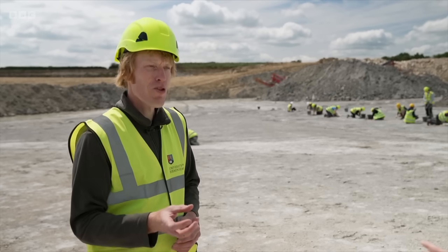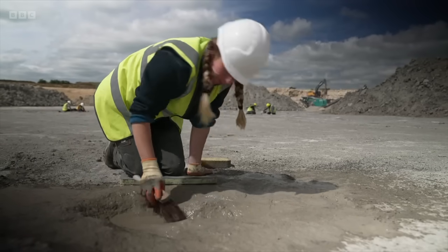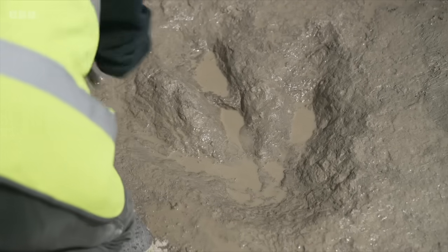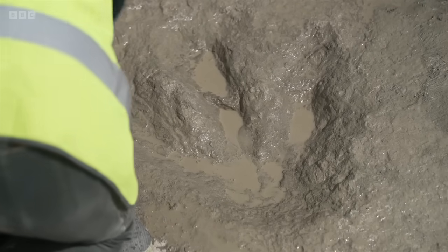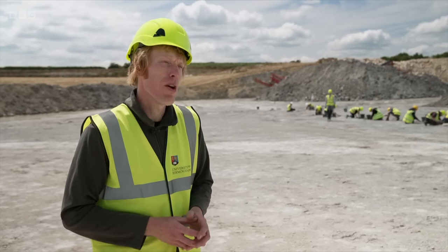The really lovely thing about a dinosaur footprint — particularly if you have a trackway — is that it is a snapshot in the life of the animal. You can learn things about how that animal moved and exactly what the environment it was living in was like. So tracks give us a whole different set of information that you can't get from the bone fossil record.